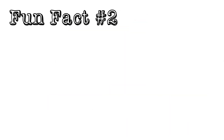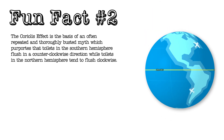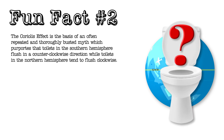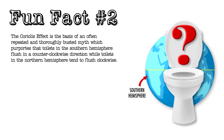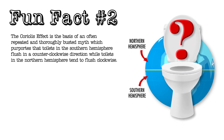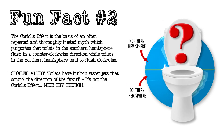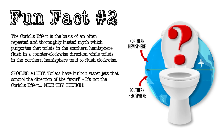Which brings us to fun fact number two. The Coriolis Effect is the basis of an often repeated and thoroughly busted myth which purports that toilets in the Southern Hemisphere flush in a counterclockwise direction, while toilets in the Northern Hemisphere tend to flush clockwise. Spoiler alert: toilets have built-in water jets that control the direction of the swirl. It's not the Coriolis Effect. Nice try though.